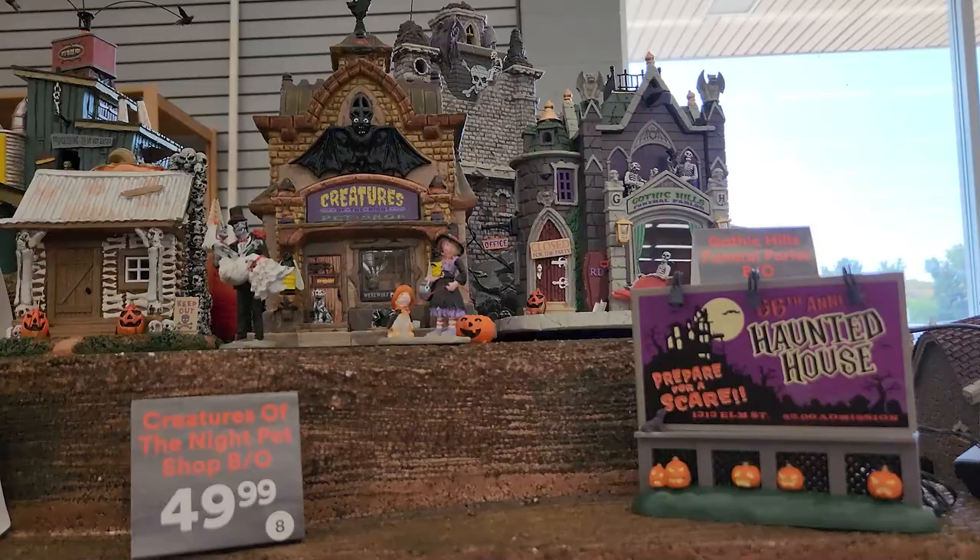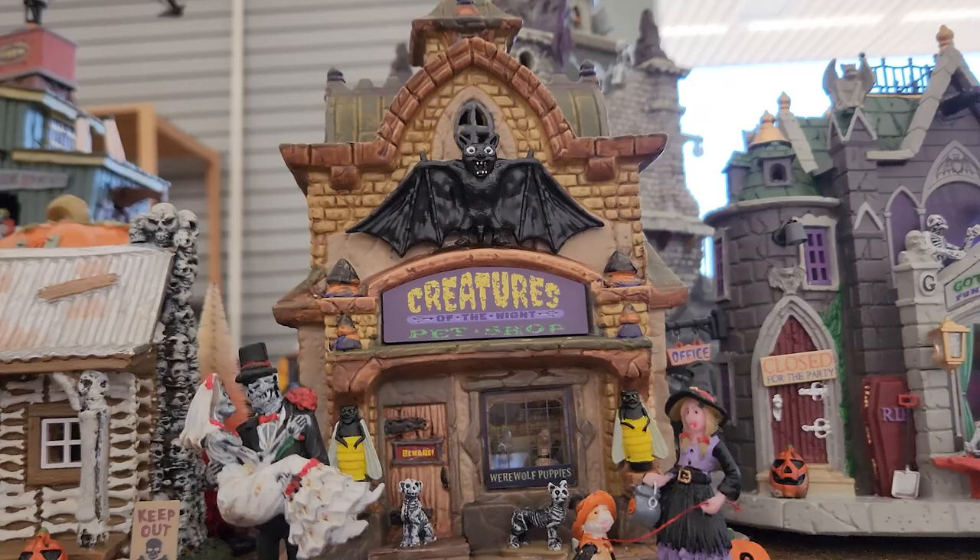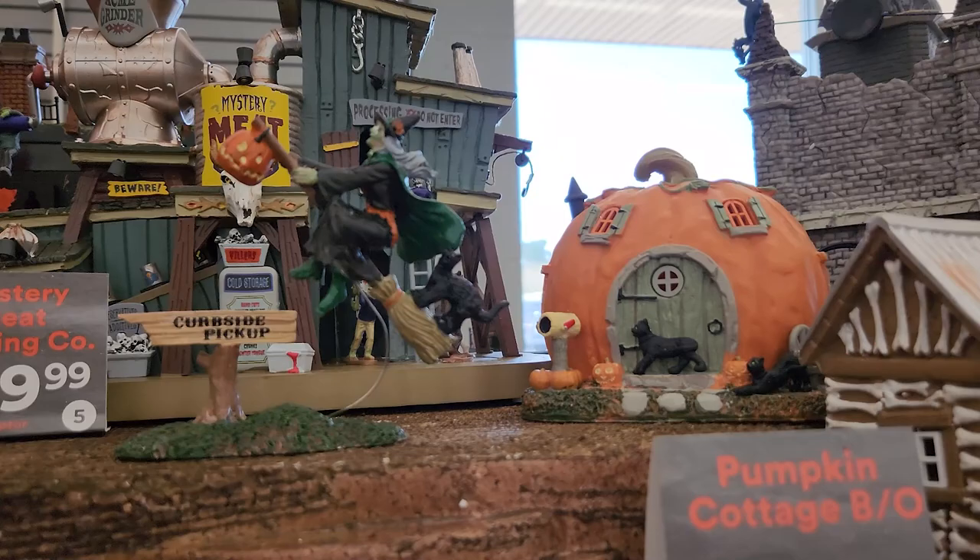Mystery meat canning — that's creepy. Creature's pet shop — it kind of reminds me of Harry Potter when they get their familiars.